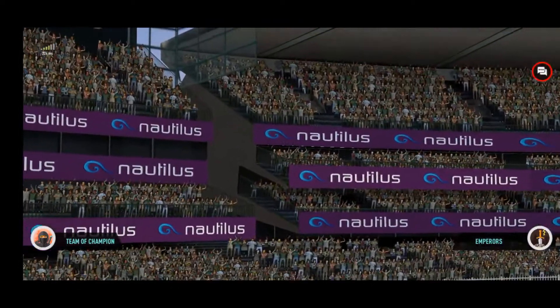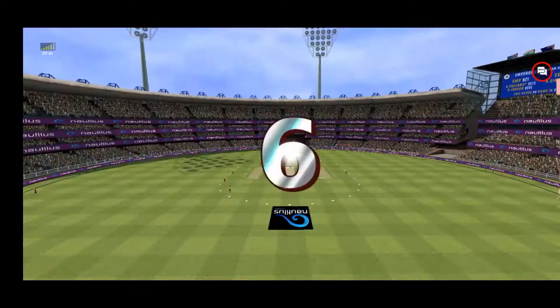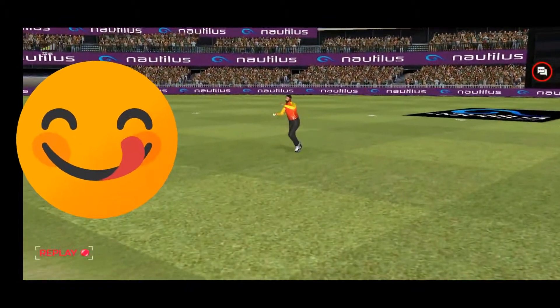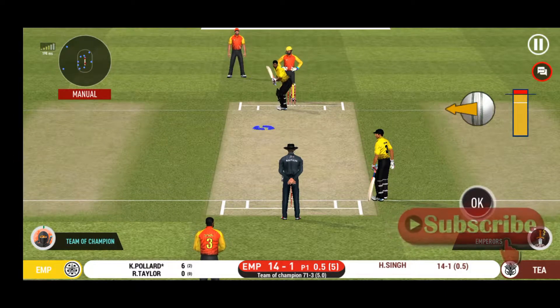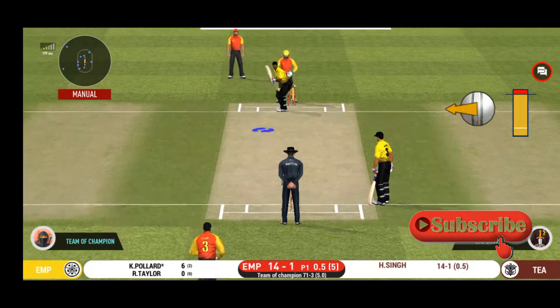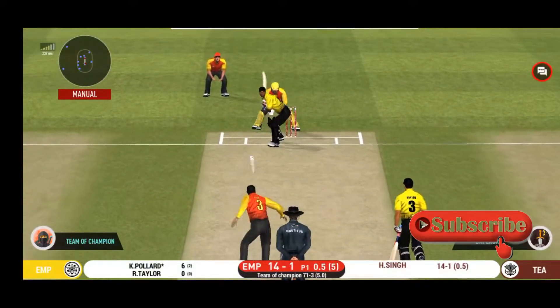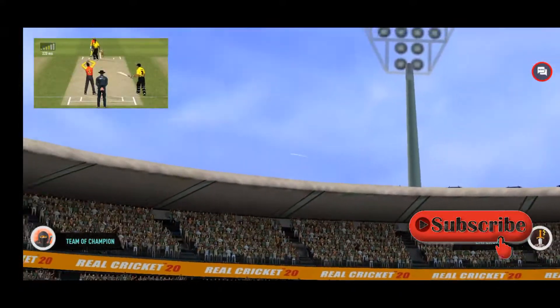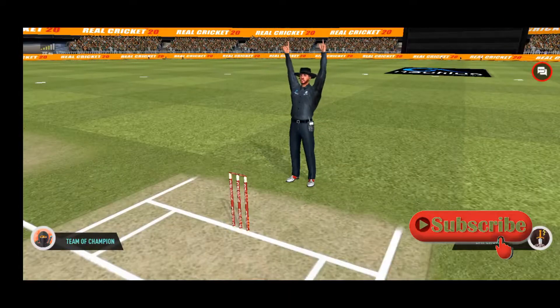And he helps himself to a six. Can he do it again? That's gone high in the air, and that's going to clear the boundary for six!